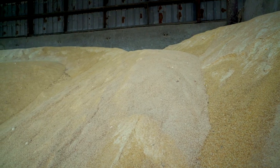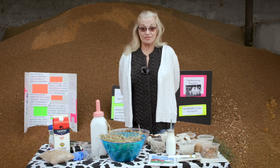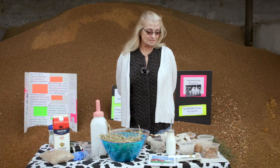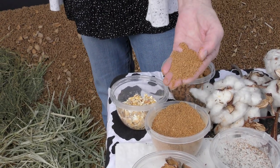DDG stands for dried distiller's grain. DDG is a byproduct of ethanol production — it starts out as corn, becomes a biofuel, and what's left over looks something like this. It also comes in a wet form.